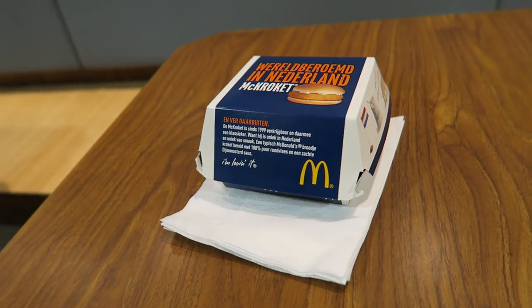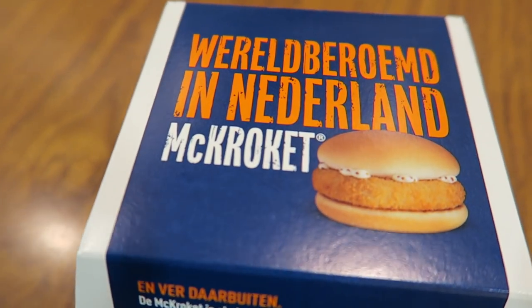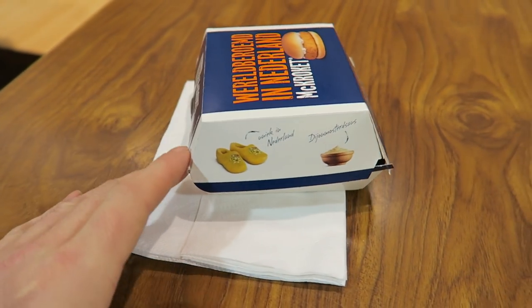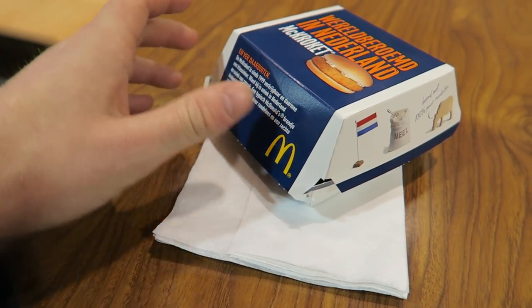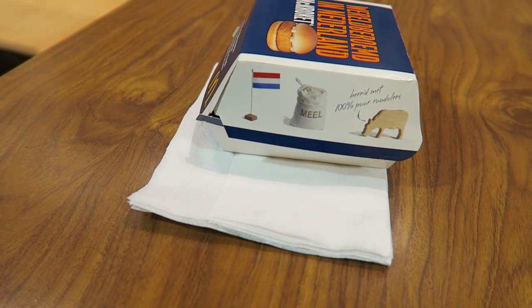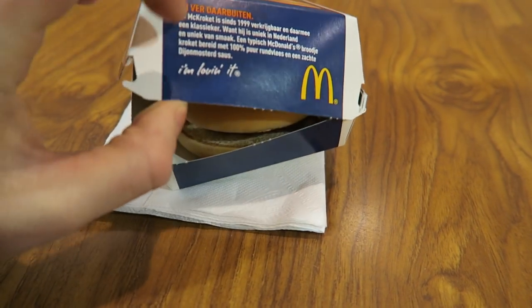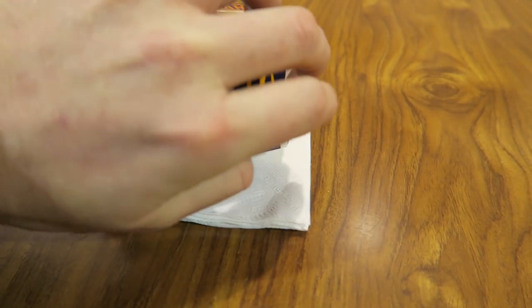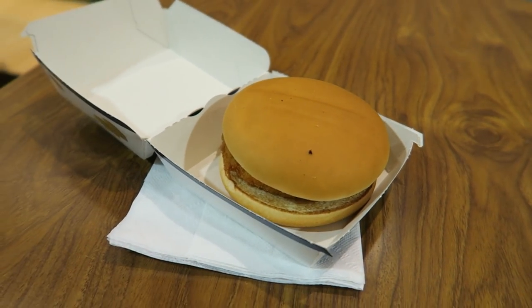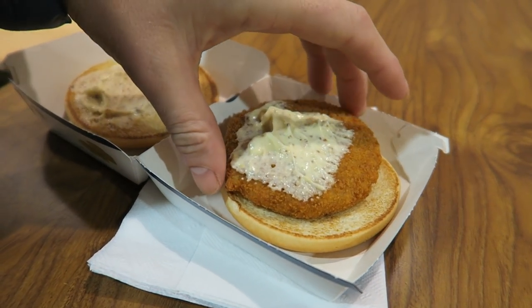I got the one and only, native to the Netherlands McKroquette — you can only get this in Holland. It's a croquette, like a Dutch battered snack, McDonald's style. Never had it before. There you go, it's like a standard bun with the croquette.